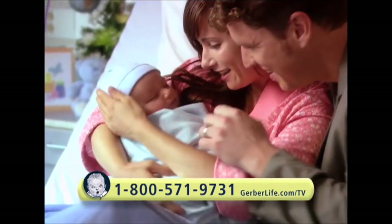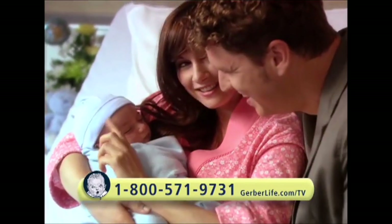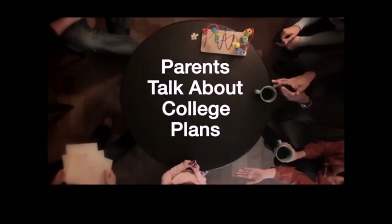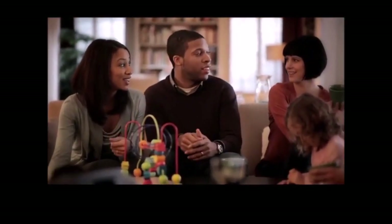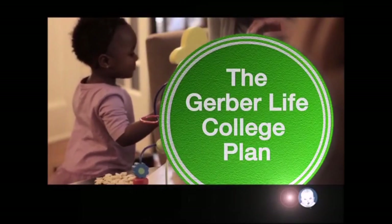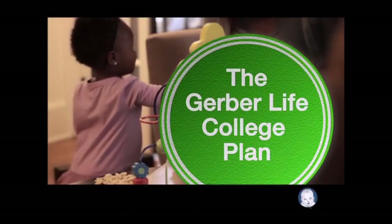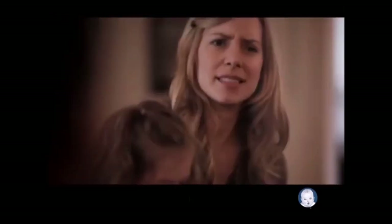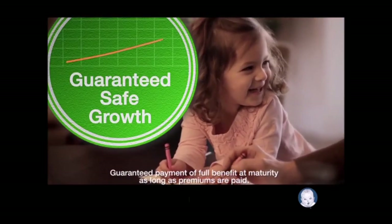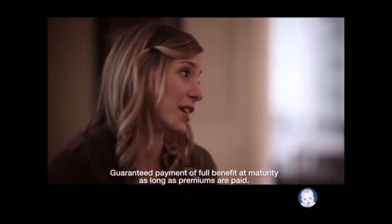Has anybody actually started saving for college yet? I found out about the Gerber Life College Plan. Call now and get started with free information. It's a life insurance policy too — no matter what happens, we get guaranteed safe growth.